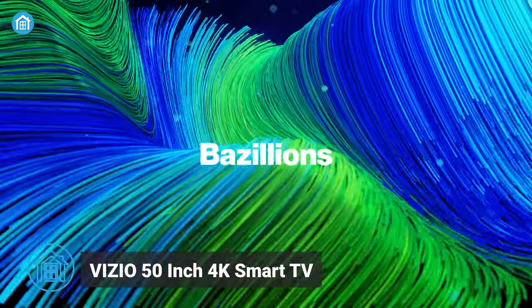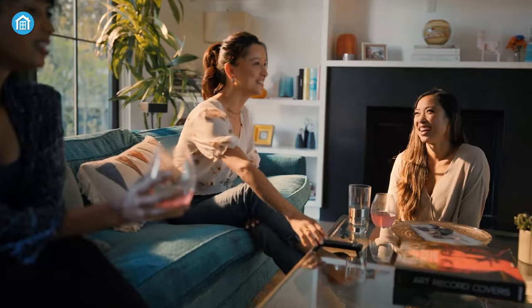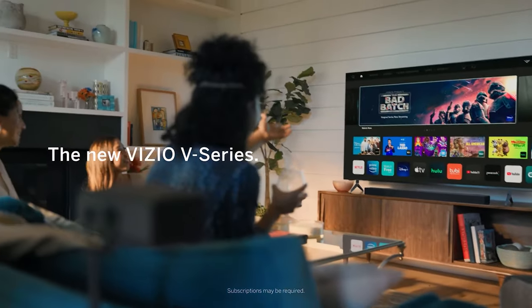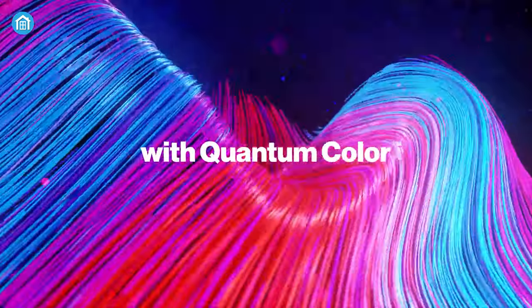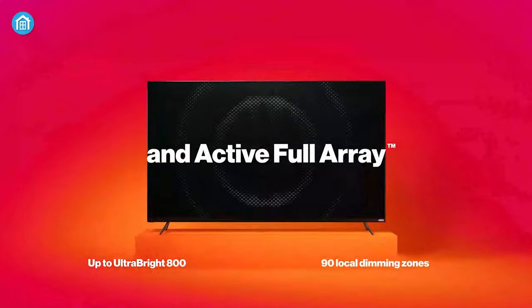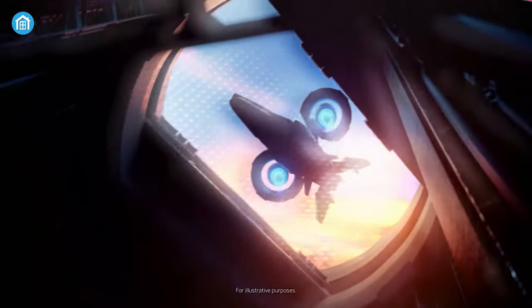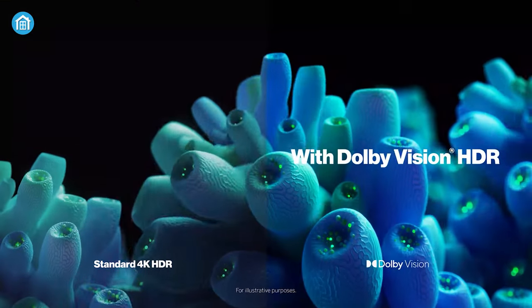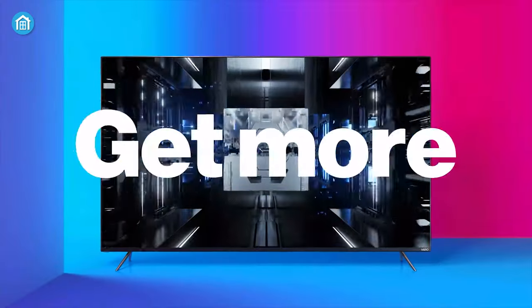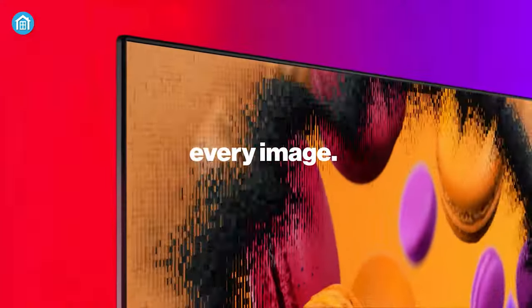First, we have this 50-inch 4K Smart TV by Vizio. This is an excellent choice for anyone looking for a mid-range TV that combines high-quality features and affordability. With its quantum color technology along with up to 600 nits of brightness and 30 local dimming zones, the TV produces stunningly vivid and lifelike colors which makes images and videos come to life. It also features Dolby Vision HDR which delivers high-quality audio and video content that enhances the viewing experience even further.